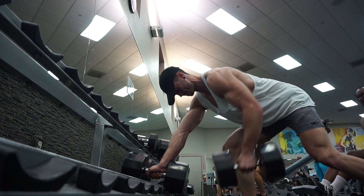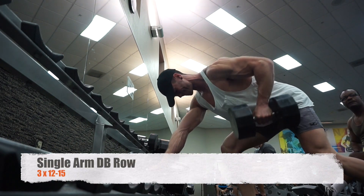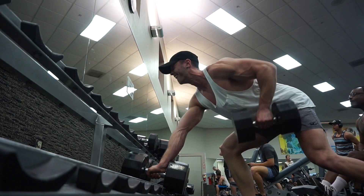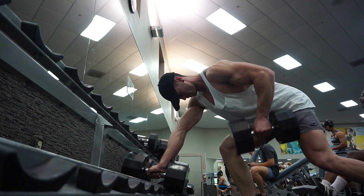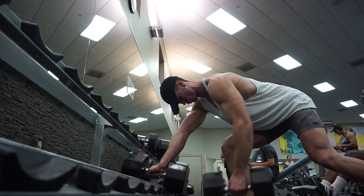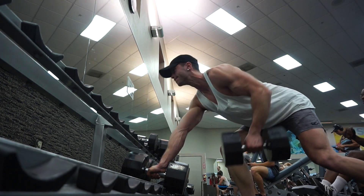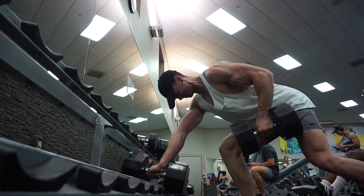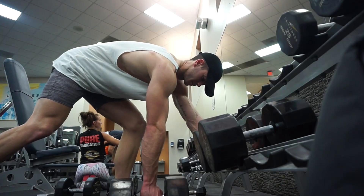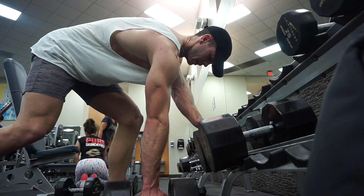One thing to point out with back training — pull-ups, rows, lat pulldowns — I try to really relax my thumb. On pull-ups I have my thumb over the bar instead of under it, which takes away from the forearm and bicep and really activates the lats. This helps avoid fatiguing the forearms first, which is what most people do when training back.